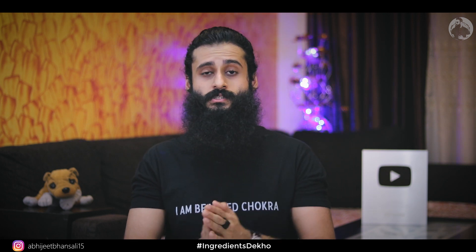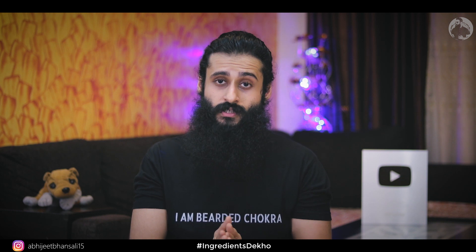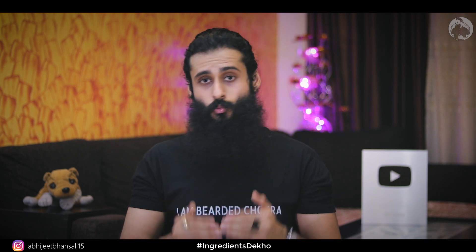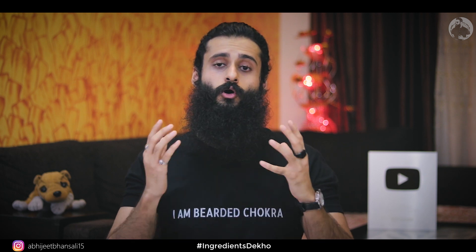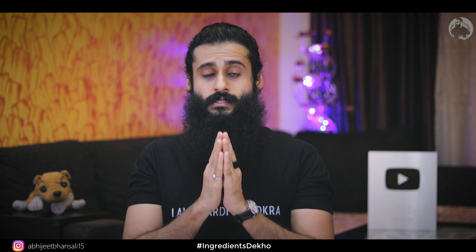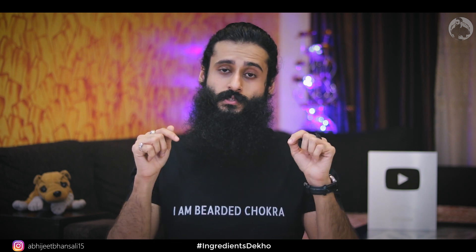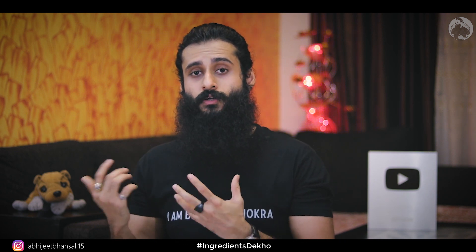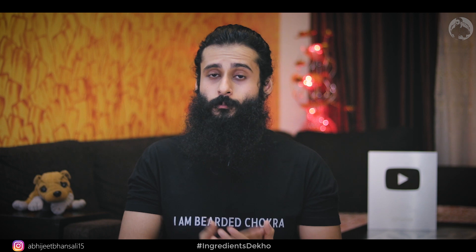If you like this video, please like it and share it with your family and friends — make everybody aware. I need your support for this series to work. Subscribe to Bearded Chokra and hit the bell icon so you don't miss any of my videos. All my social media links are in the description below, and I'll also provide a good alternative sweeteners option in the links below.